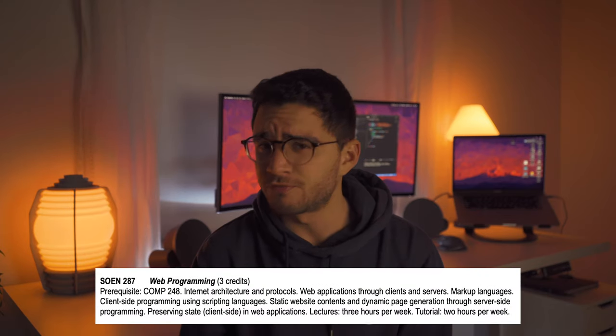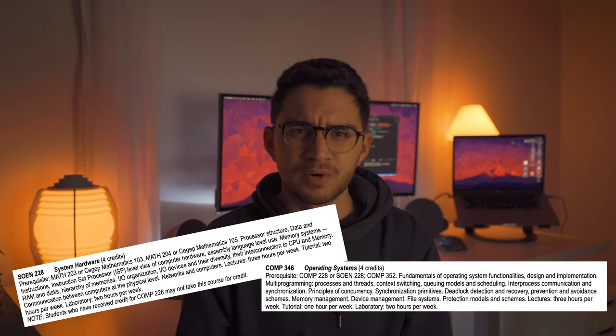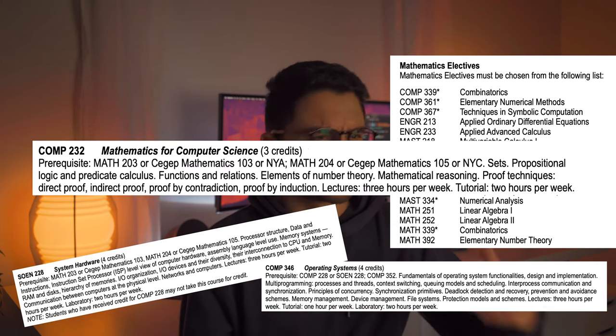There's also a web development class offered in both degrees, as well as a programming paradigm class that is super outdated. Not only that, but both programs will have courses that will introduce you to computing hardware, operating systems, and a few math classes like Calculus 3, Linear Algebra, Discrete Mathematics, and so on.